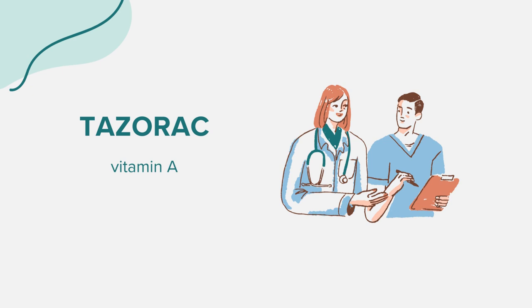A common question is about the difference between Tazerac and Retin-A. While they both belong to the retinoid drug class, they aren't the same. Retin-A is a first-generation retinoid, whereas Tazerac is a third-generation retinoid. They have distinct chemical structures but work similarly for acne treatment. However, Tazerac might work faster and be more effective for certain signs of sun-damaged skin and aging.